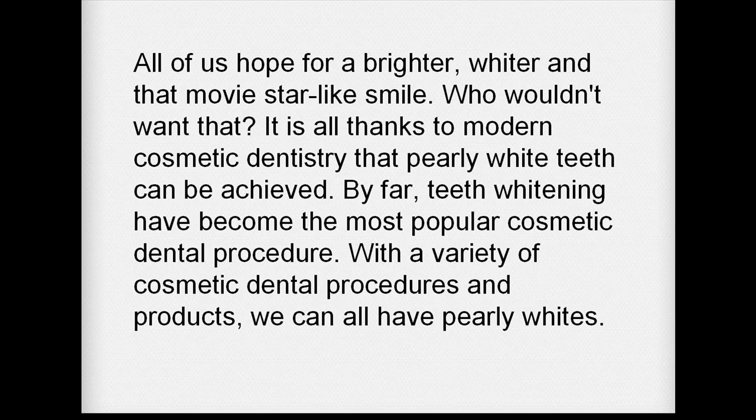All of us hope for a brighter, whiter, and movie star-like smile. Who wouldn't want that? It is all thanks to modern cosmetic dentistry that pearly white teeth can be achieved. By far, teeth whitening has become the most popular cosmetic dental procedure. With a variety of cosmetic dental procedures and products, we can all have pearly whites.